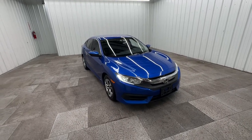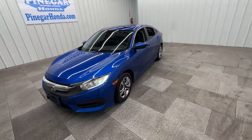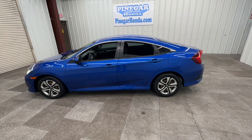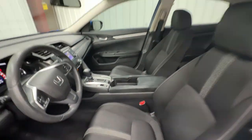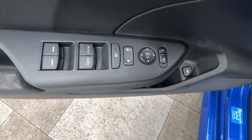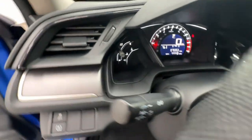Look no further than the 2016 Honda Civic. With less than 80,000 miles on the odometer, this vehicle provides excellent value. You'll look smart and sporty in the Civic sedan. It packs sophisticated style, impressive fuel efficiency, powerful performance, and advanced safety and connectivity technology. Best of all, it's simply a joy to drive.